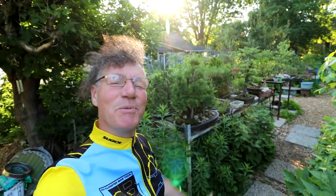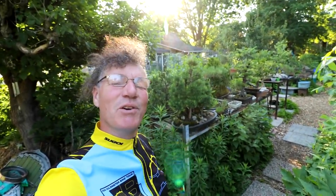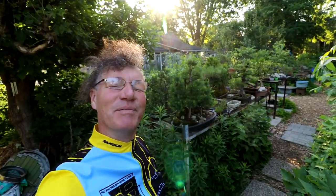Hi everyone, Nigel Saunders here. Today I'm starting the video by going cycling. So here I go.